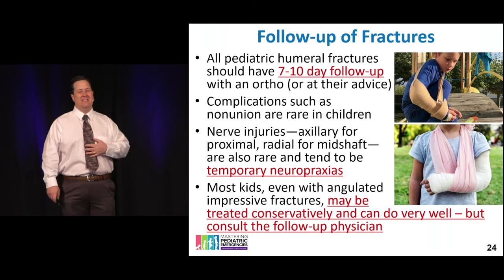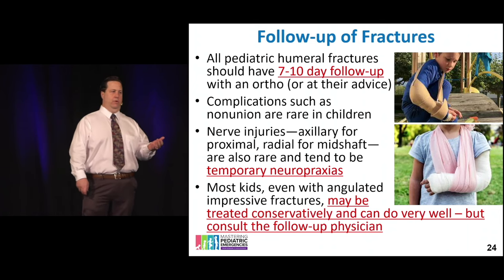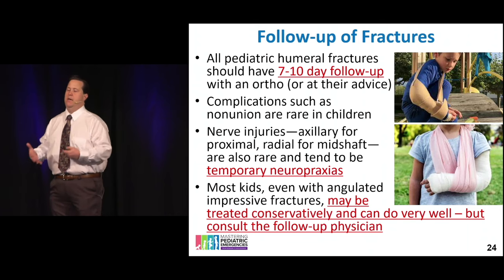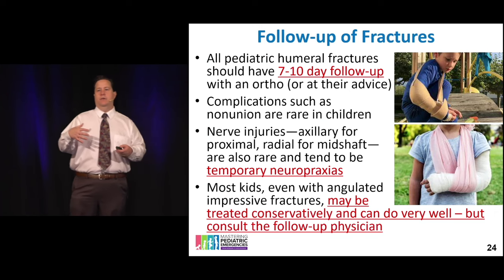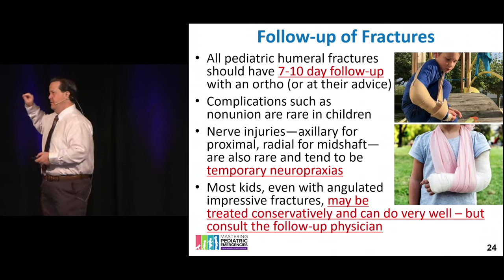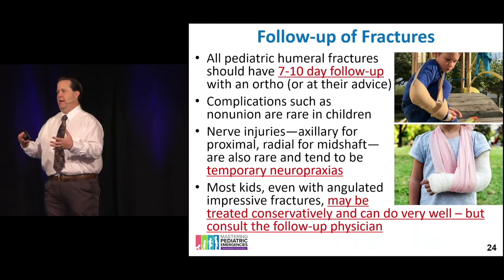For follow-up, seven to ten days is just fine for these fractures. Keep in mind that 'emergent' and 'urgent' mean different things in orthopedics versus emergency medicine — in the orthopedic world, emergent means within three to five days and urgent means one to two weeks. Account for appointment lag time. Tell patients to call their physician right away, be explicit in discharge instructions, and remind them that the squeaky wheel gets the grease. If you can make that appointment for them within your healthcare system, that's a very kind thing to do.